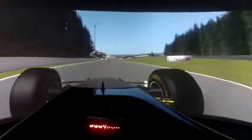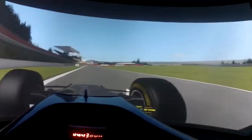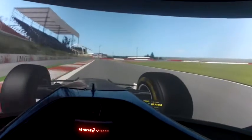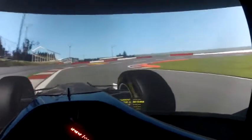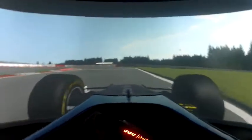We are about to start a proper lap here at Spa, which is a very long circuit. First of all, it's very important to start the lap right, so we're going to get a good run out of the last corner.